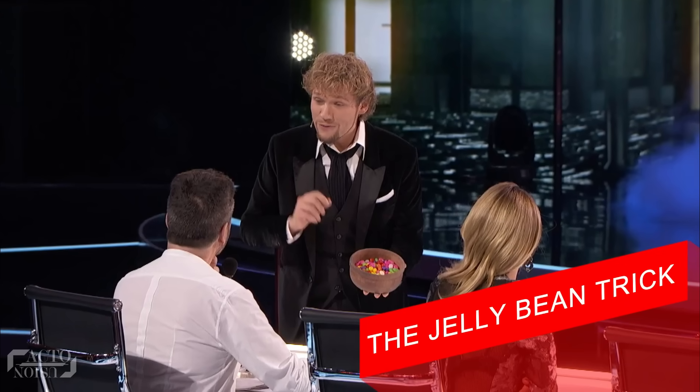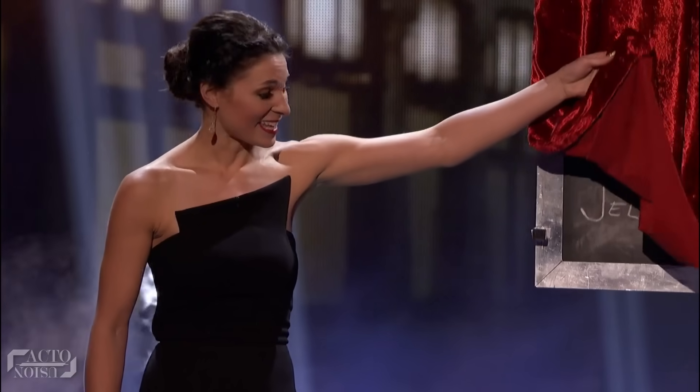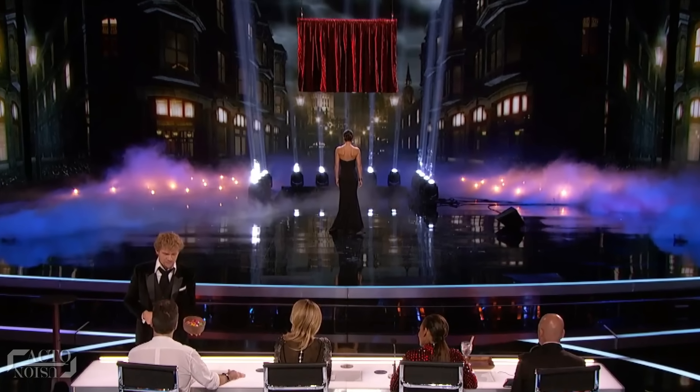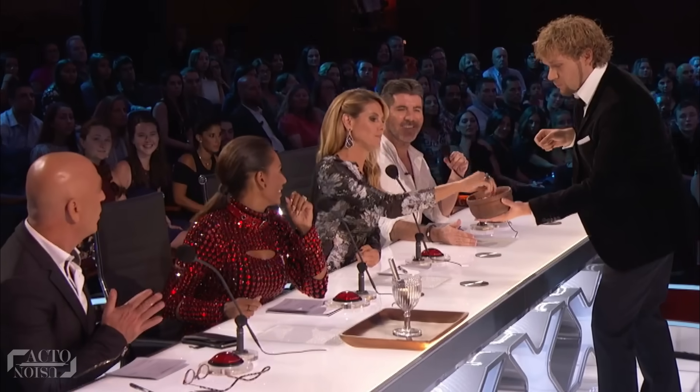The first trick: the Jelly Bean Trick. The famous magician duo the Clairvoyants are known for their amazing mind-reading tricks. In one such act on America's Got Talent, Emily stands with her back turned on the stage as a chalkboard was hoisted into the air. Then Emily correctly guesses which jelly beans Simon and then Heidi picked from a basket.